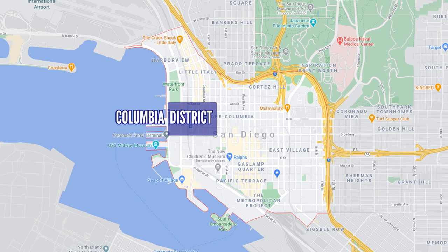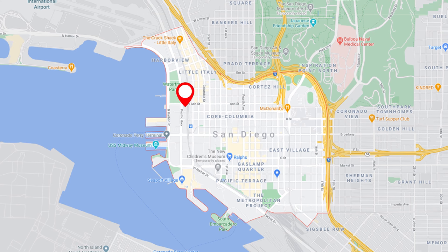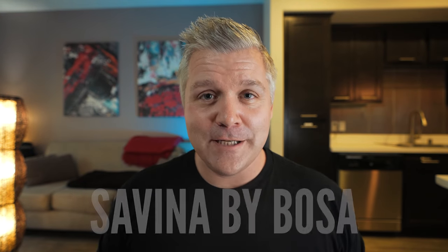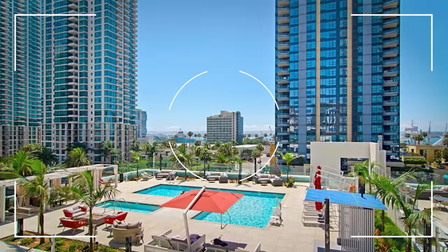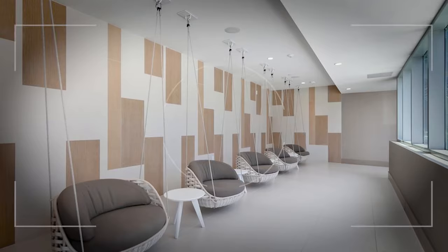Number one is a building I absolutely love. It's right on the border of the Columbia District and Little Italy — it feels like you're in Little Italy, really. It is downtown San Diego's newest high-rise condo building. It's called Savina. If you ask me about a building that has all the very best and newest amenities possible in any luxury high-rise in the city, I'm going to talk to you about Savina. It's got everything: an amazing fitness center, sauna, steam room, pool, concierge, 24-hour security, and an amazing pool area. I mean, this is like a luxury hotel setup.